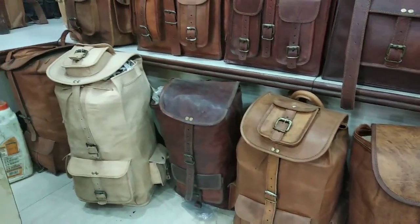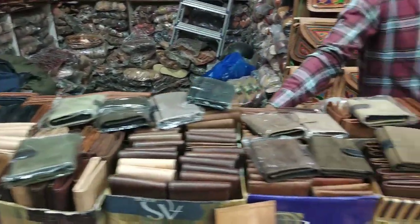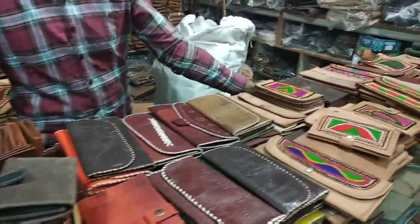What type of leather is this? It is camel leather and horse leather.